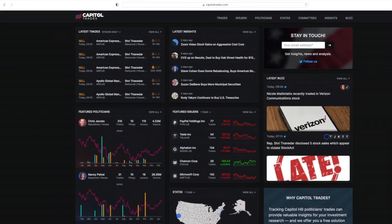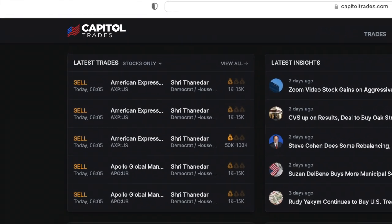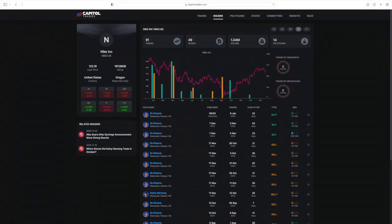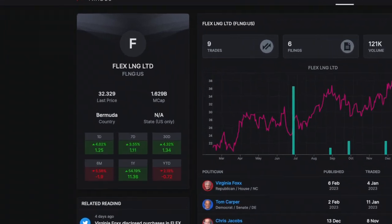There's this website called Capital Trades where you can look up politicians' trading data. If you look through this site, you'll see companies that you'd expect to see, such as GE, Nike, Amazon, and so on. But occasionally, you'll see some obscure company that isn't well-known, such as Flex LNG.